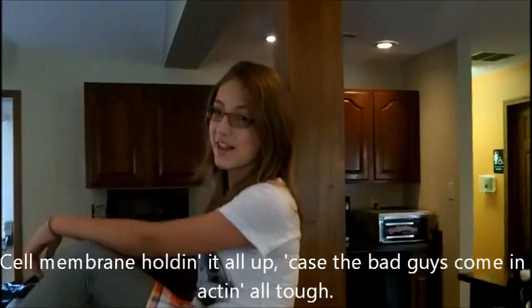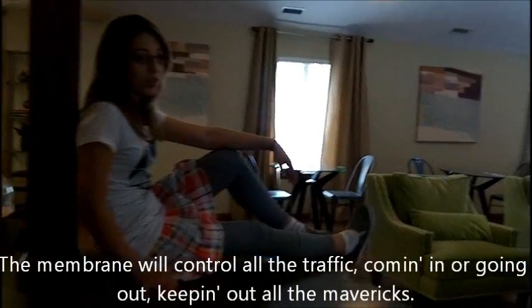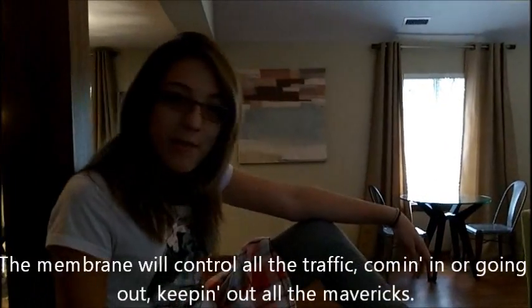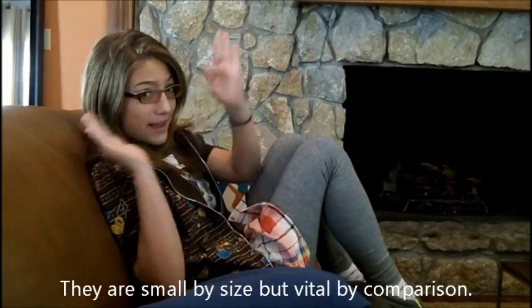Cell membrane holding it all up, in case the bad guys come in acting all tough. The membrane will control all the traffic coming and going out, keeping things regulated. And then we have the little organelles — small in size, but vital by function.